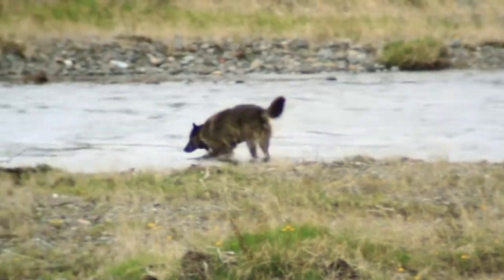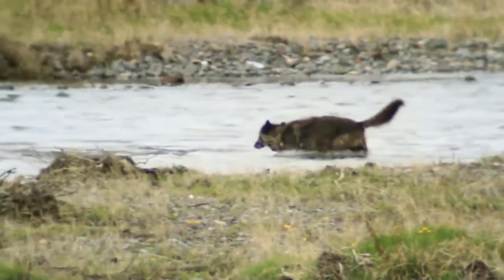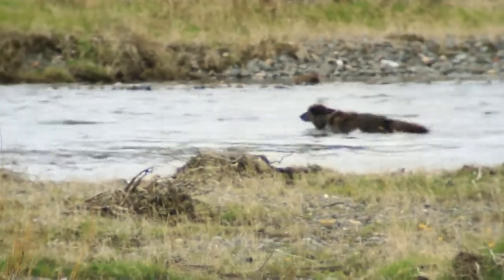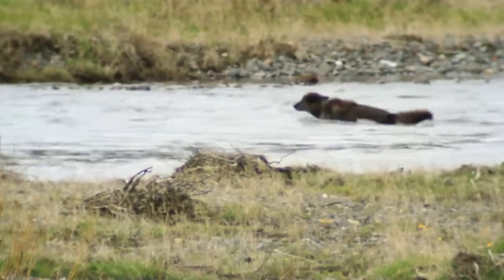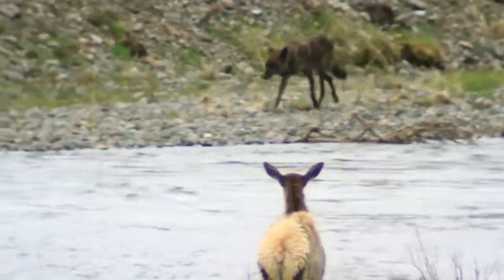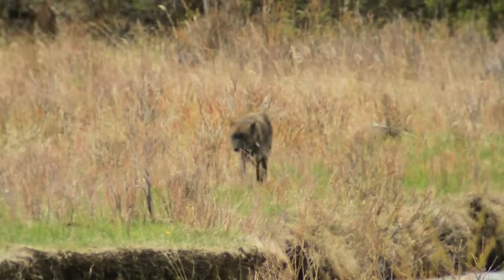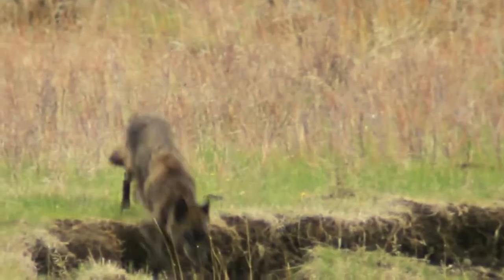It can be incredibly dangerous to try and take down an animal that, in the case of a cow elk, may be five to seven times larger than a pretty large wolf, and really their only mode of doing that is with their teeth. Fifteen percent of the collared wolves who've died in Yellowstone National Park have been killed by one of their prey species.